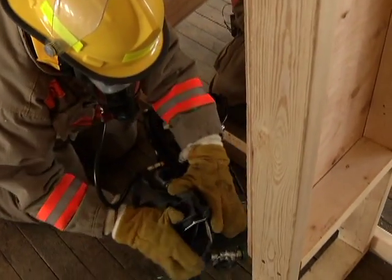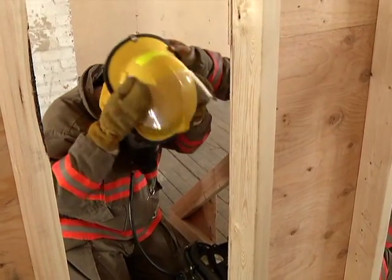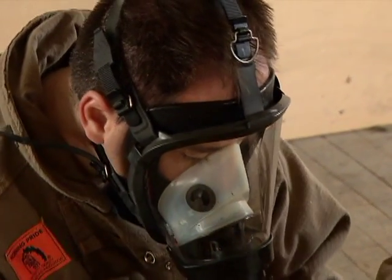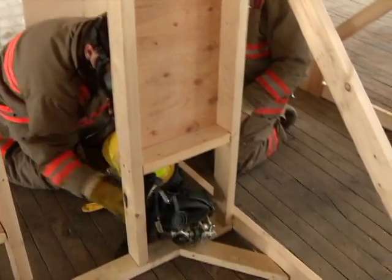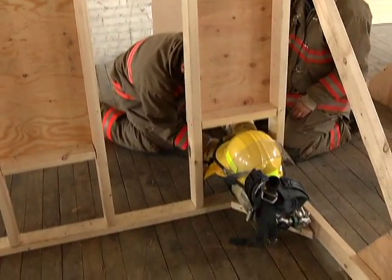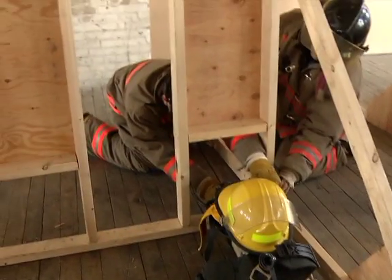We'll get you to take your helmet off — just kind of roll. It's going to stay on your SCBA, it's not going to come off. You can just set it down on top, then scoot that through. Make sure you hang on — don't ever let go of your SCBA. Always hang on to that.